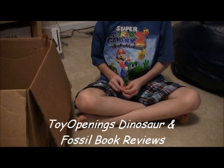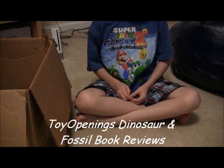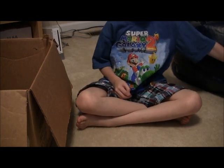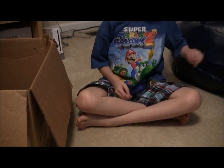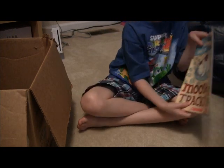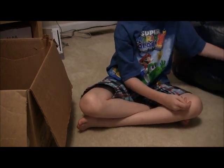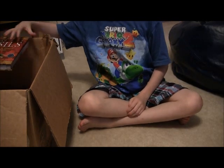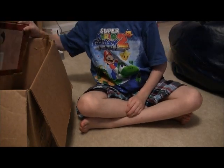Hi, this is Toy Openings. Just moments ago I had this mystery — all these books over here. Let me show you this one. I have this whole pile right here, and now I'm going to show you the fossils and dinosaurs and stuff.